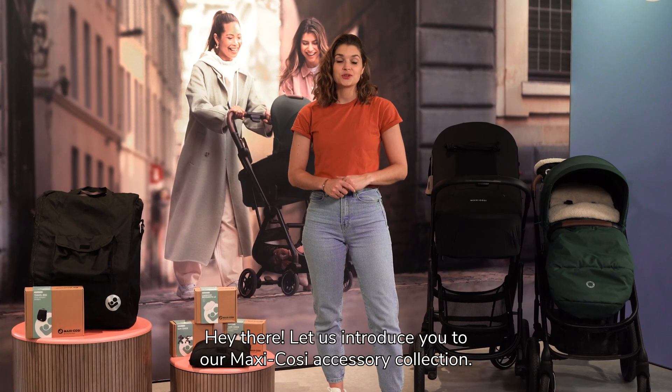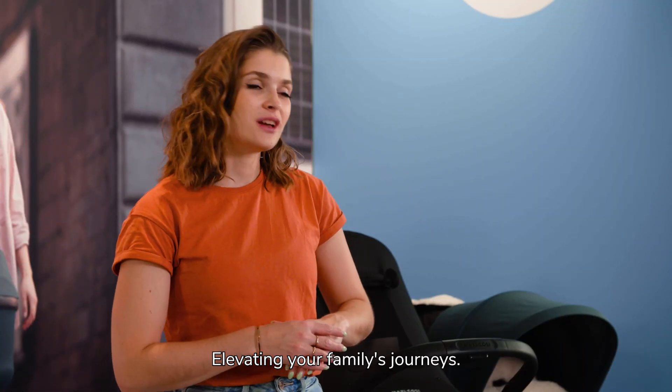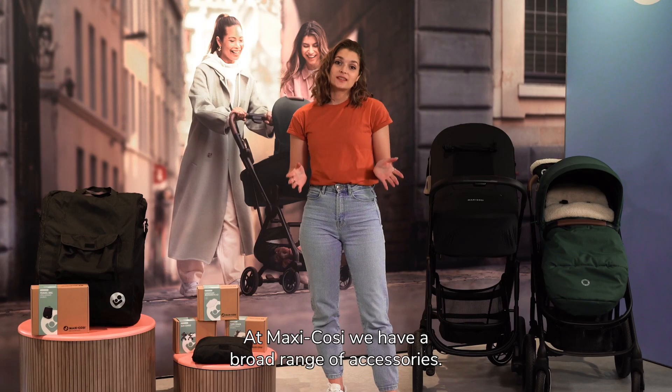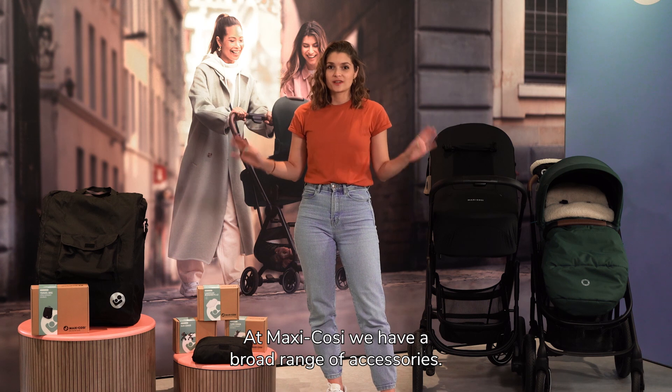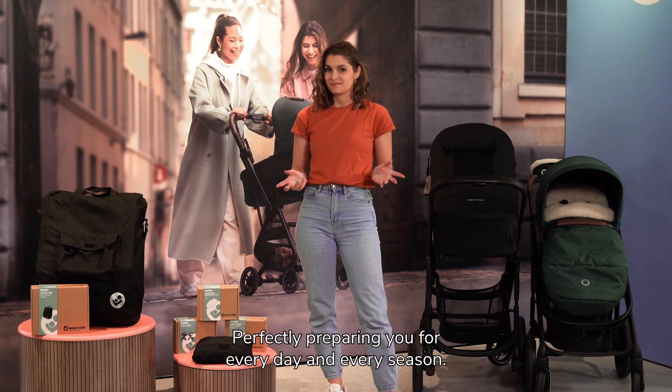Hey there, let us introduce you to our Moxie Cozy accessory collection, elevating your family's journeys. At Moxie Cozy we have a broad range of accessories, perfectly preparing you for every day and every season.